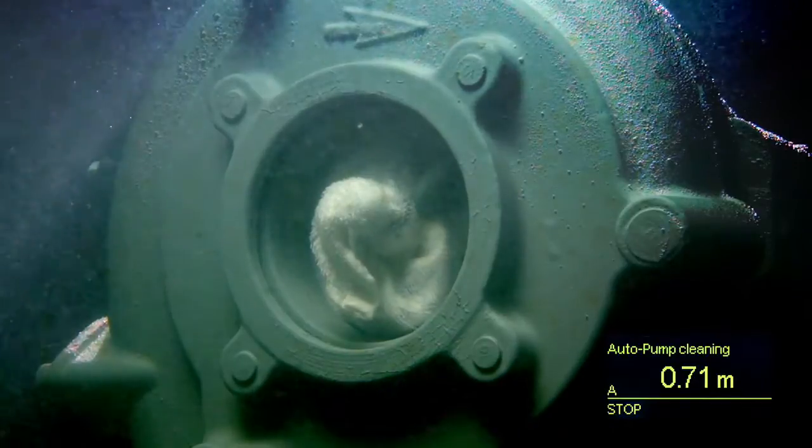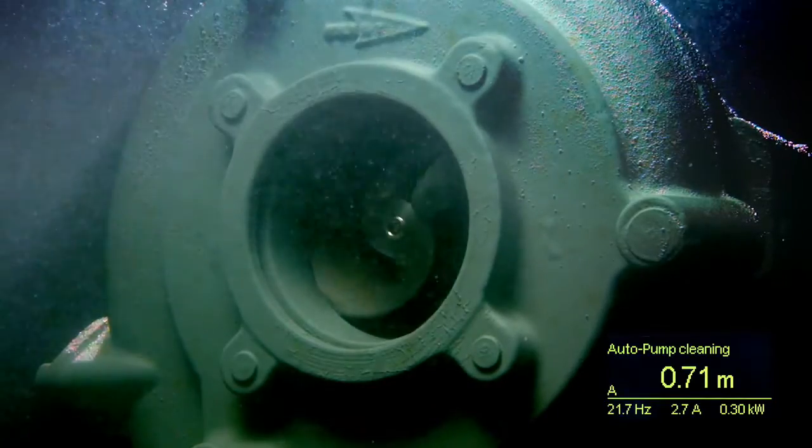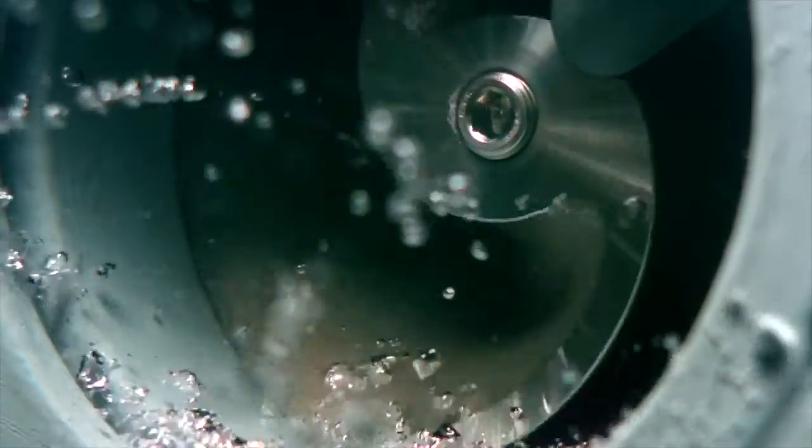With Flight Xperia, you can optimize your wastewater pump station, ensuring the highest level of reliability and efficiency. Backed by more than a hundred years of Xylem wastewater pumping experience, Flight Xperia is the only solution to truly guarantee clog-free pumping.